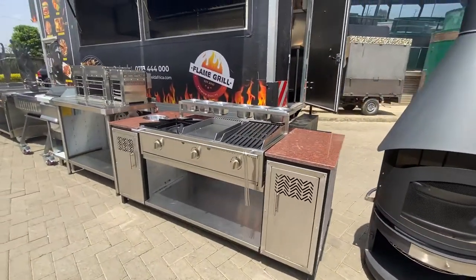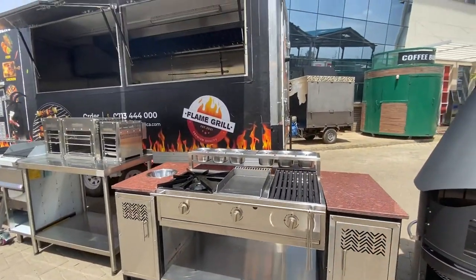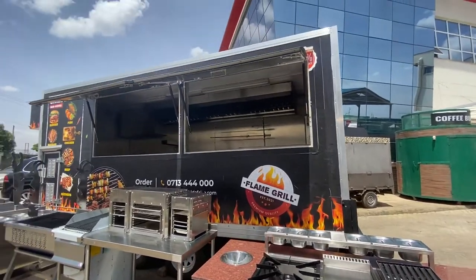What better way to celebrate the holidays than with a barbecue, as Sheffield brings you a range of grilling equipment as a holiday season special.